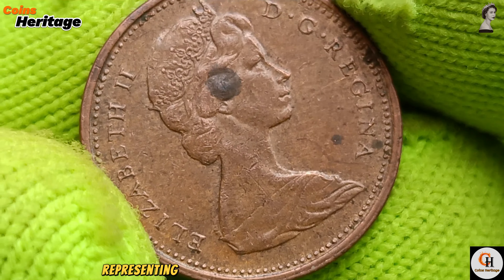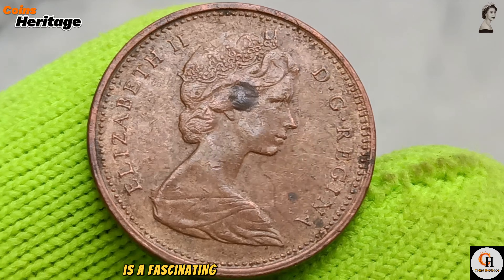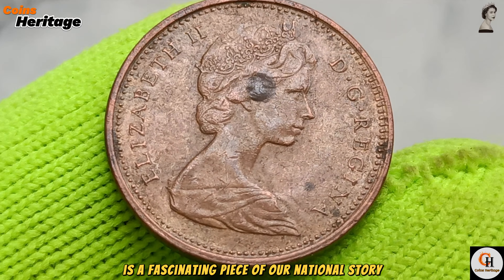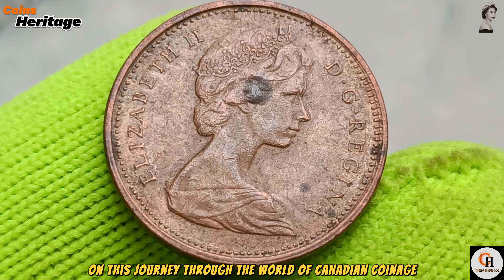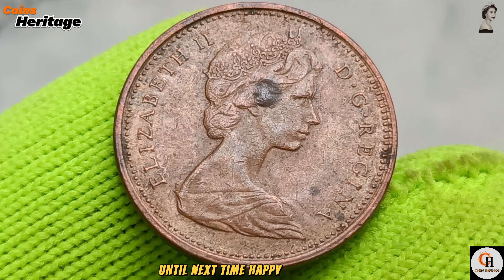The 1971 Canadian one-cent coin is more than just a piece of change. It's a symbol of our history, our economy, and our everyday lives. From its detailed design to its role in commerce, the penny holds a unique place in Canadian culture. Whether you're a seasoned collector or simply someone who appreciates the small details of life, the 1971 penny is a fascinating piece of our national story. Thank you for joining us on this journey through the world of Canadian coinage. Until next time, happy collecting!